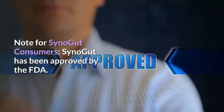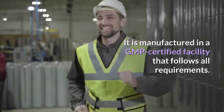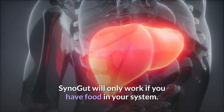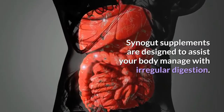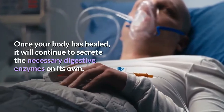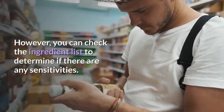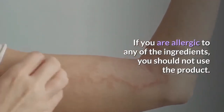SinoGut has been approved by the FDA and is manufactured in a GMP-certified facility that follows all requirements. No hazardous materials, chemicals, or agents are used. SinoGut will only work if you have food in your system — it will not work if taken on an empty stomach. These supplements are designed to assist your body manage irregular digestion. Once your body has healed, it will continue to secrete the necessary digestive enzymes on its own, but it can take up to 4 to 6 months for your digestive system to return to normal, so taking these supplements daily may be beneficial. Check the ingredient list for any sensitivities — if you are allergic to any ingredients, do not use the product. A prescription is not necessary.